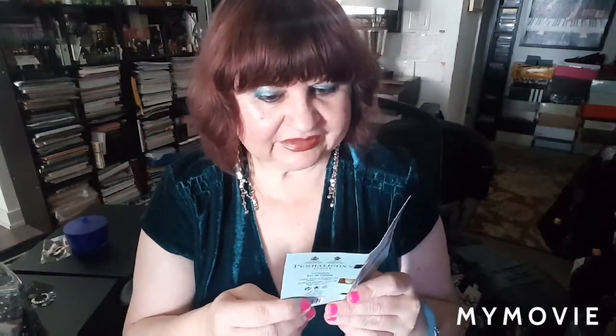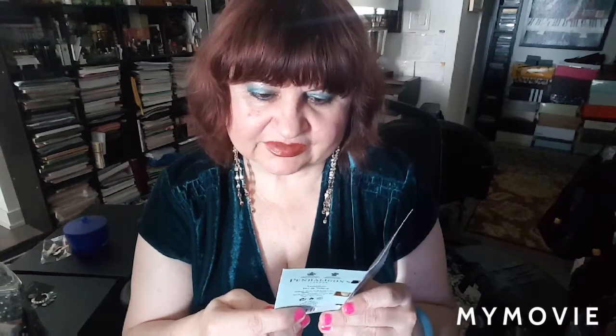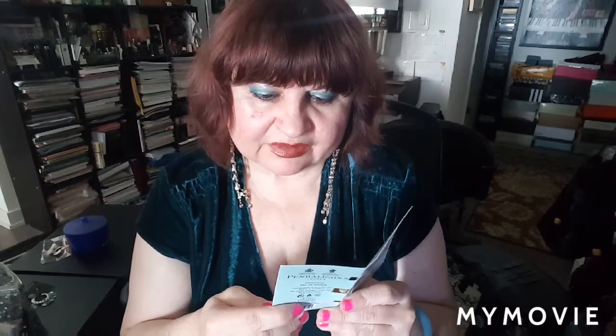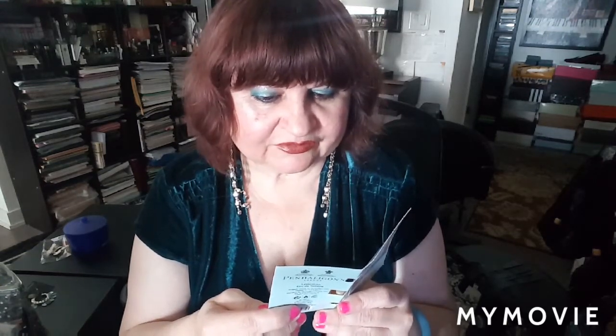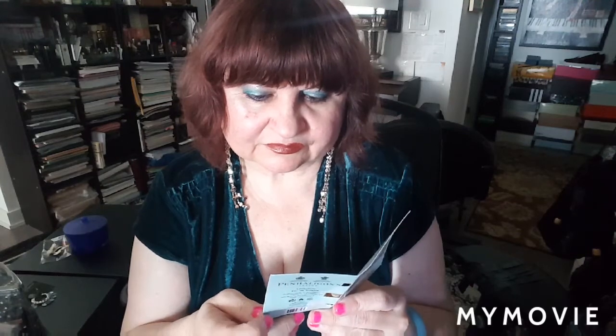First one is Levantium. Part of Penhaligon's Trade Routes collection, Levantium is an opulent and evocative wood. Head notes of saffron, absinthe, and davana give way for an exotic floral heart and a resinous base of oud, wood, vanilla and amber.